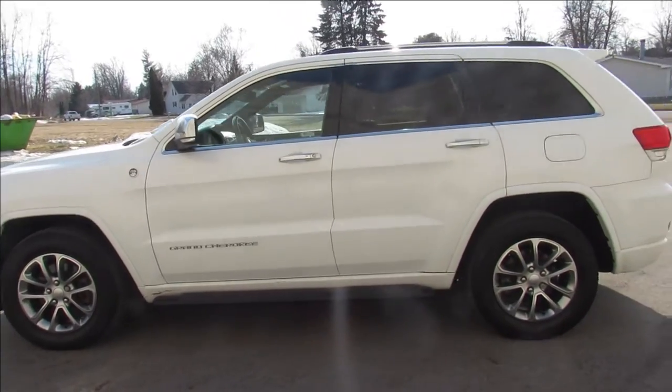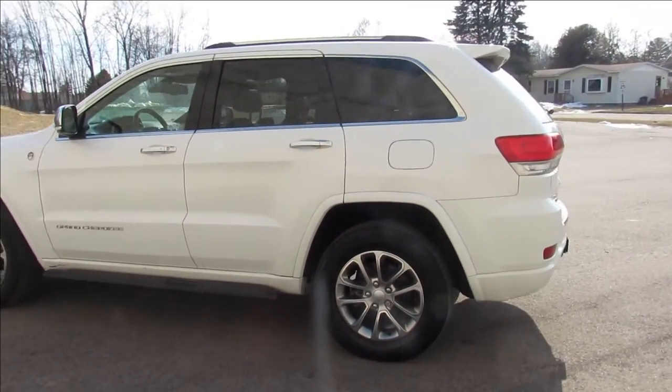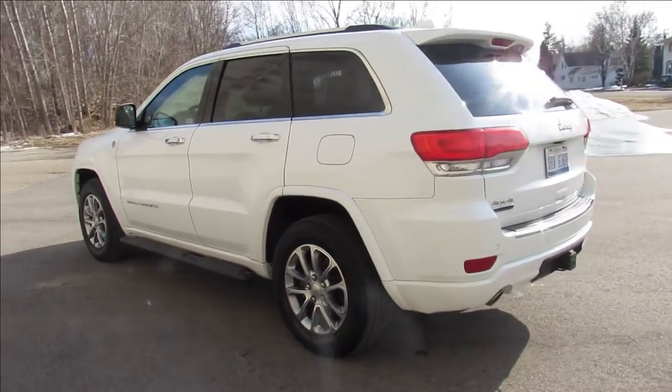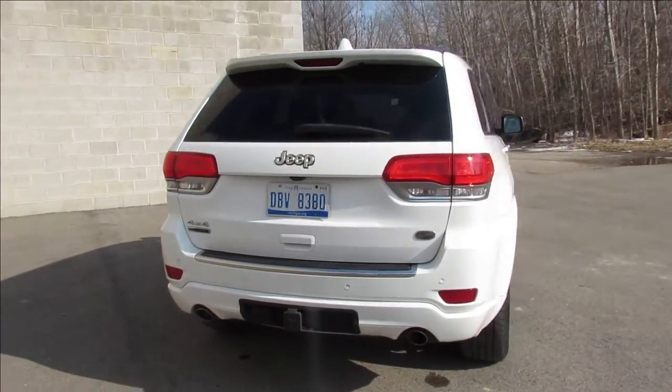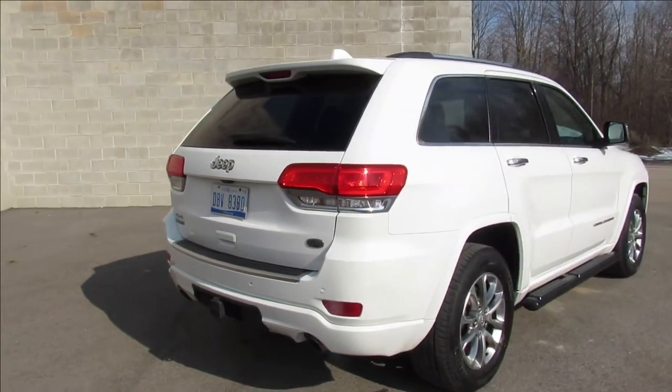It's a 10 out of 10 — bring your magnifying glass, there's no disappointments. It's loaded up with everything: power seats, LED screen, moonroof. It's got too much to list guys, it's loaded. And don't forget, it's the diesel edition.